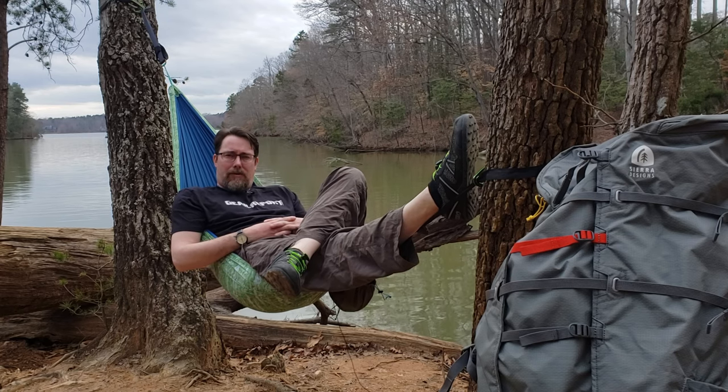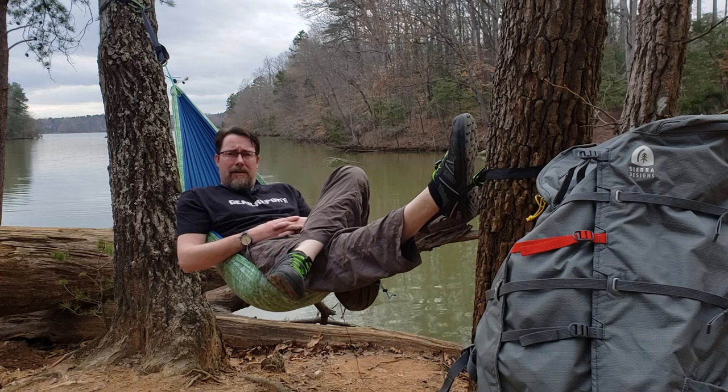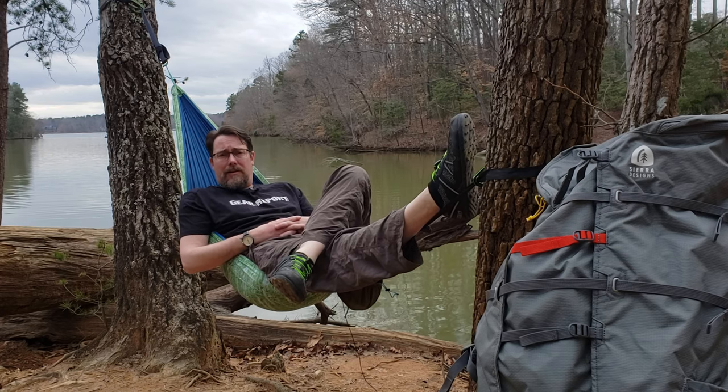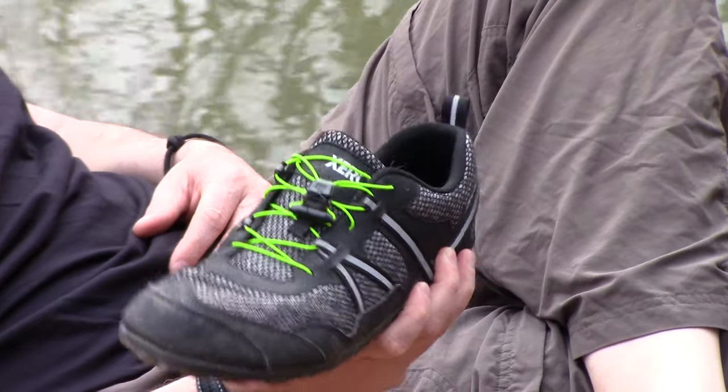Hey GearHeads, this is Chris here at GearReport.com. I wanted to take a moment out of my trip and just speak to you a little bit about my new favorite hiking shoe — the Xero Shoes TeraFlex.